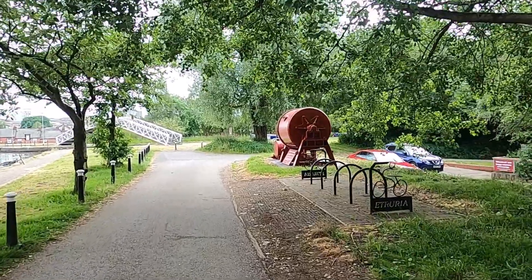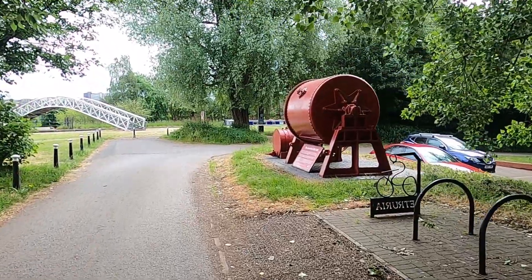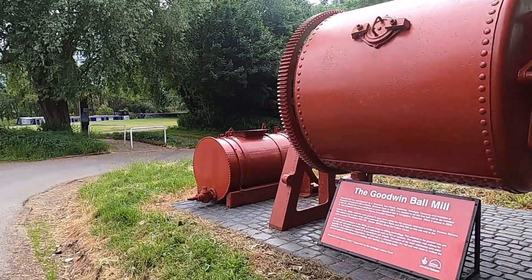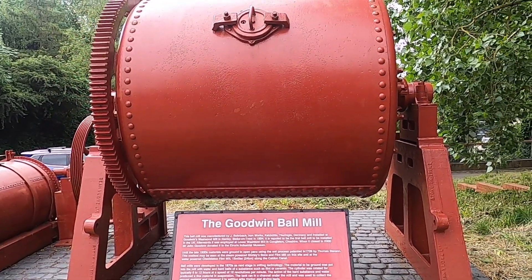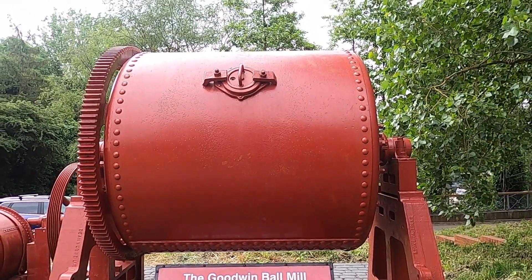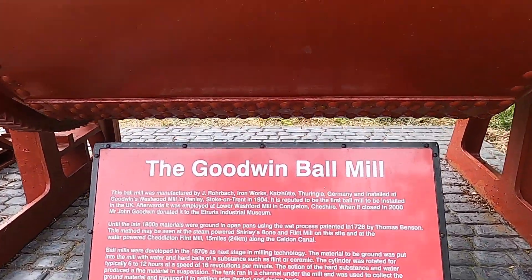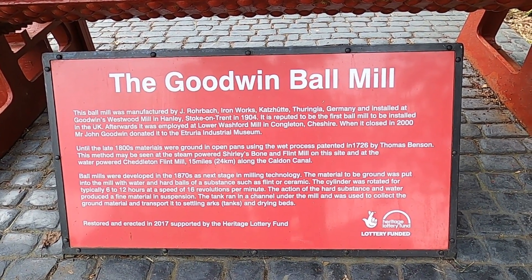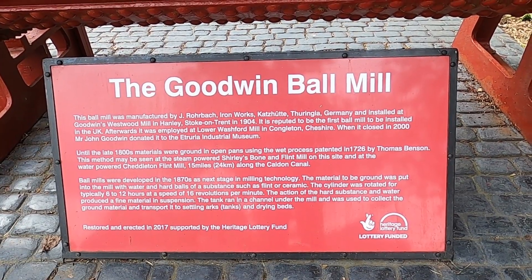I've actually never seen one of these before, and I didn't know this was how it was done. The Goodwin Ball Mill. Very interesting, actually. I'm going to come down to the sign, which I found very interesting. And of course, if you would like to read it all, just click pause and you'll be able to do so.